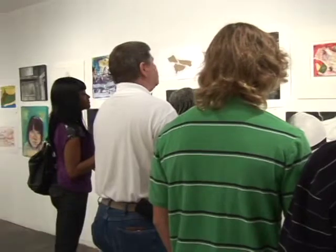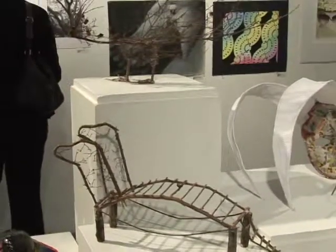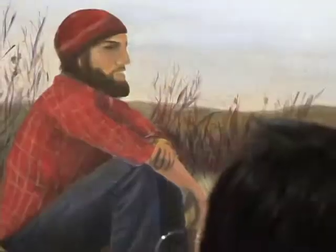Gallery Coordinator Christy Peet explains: "This is our semi-annual student art exhibition. It's a juried show, so everybody enrolled in a studio art class submitted a piece, and then a panel of faculty juried the work. Forty percent of the work submitted is hanging on the walls, and it's from 12 different classes — painting, drawing, photography, etc."